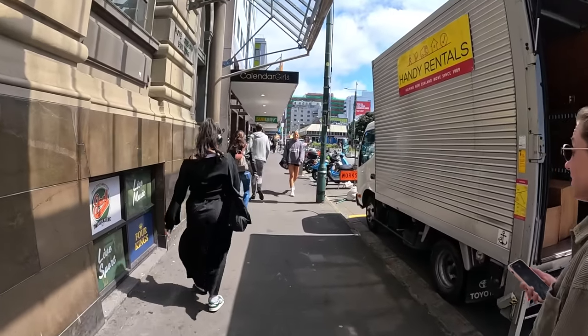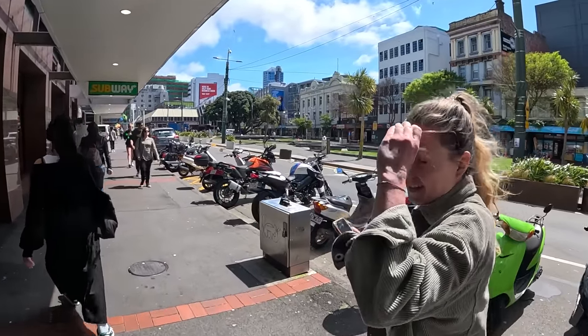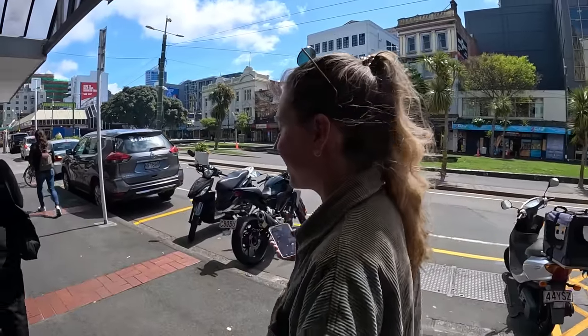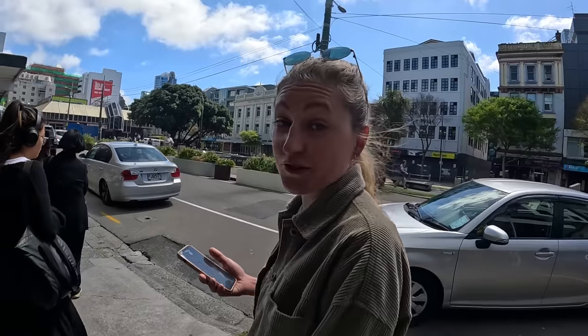It's a bit chaotic around here, there's a lot of hustle and bustle. We always catch everybody on their lunch break because we're late. We're currently doing a dog sitting and house sitting, so we have to look after our animals - that's why we're always so late. Welcome to the afternoon in Wellington! Our first stop will be a bakery I got recommended a lot.